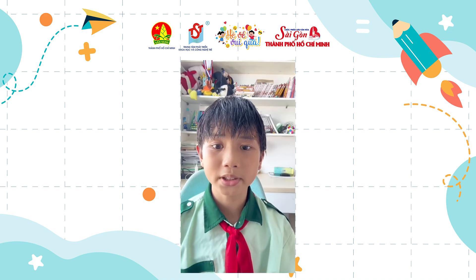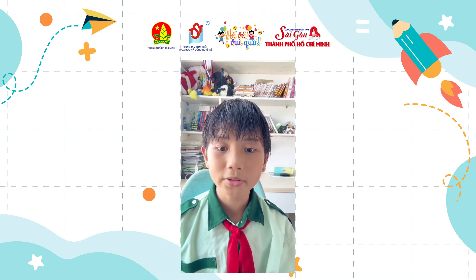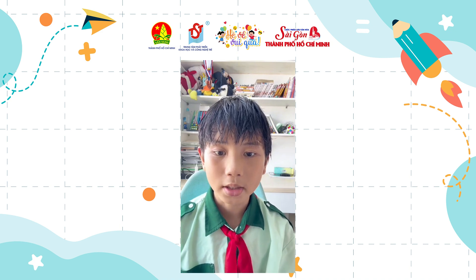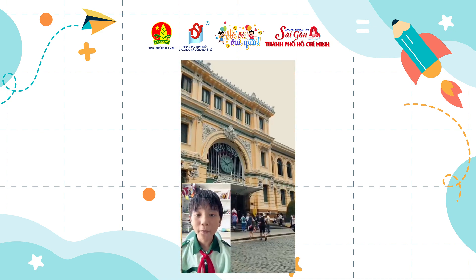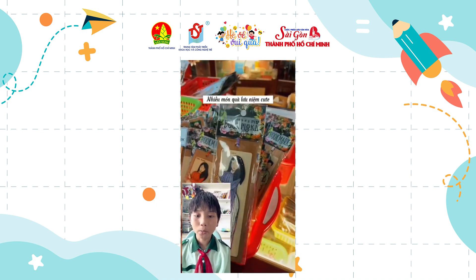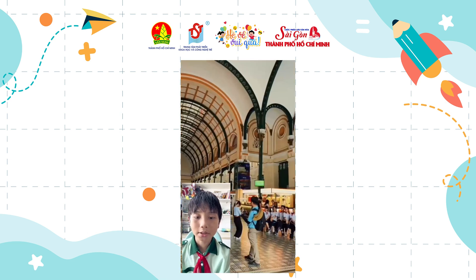When you have already visited Duc Ba Church, you cannot skip the City Post Office. It is just a right turn from Duc Ba Church. It was built by the French colonial authorities and shares the same Gothic architecture as Duc Ba Church.